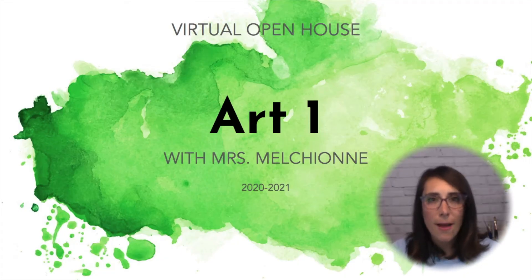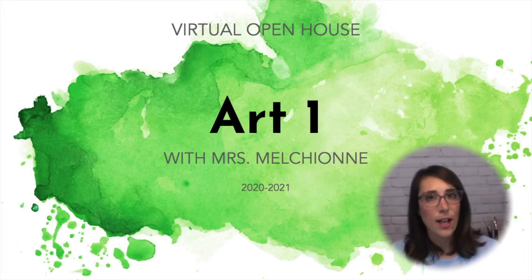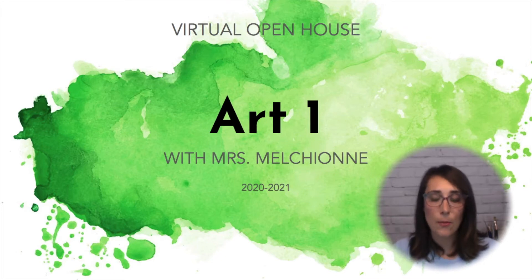Hello! Welcome to Art 1. My name is Mrs. Melchione. This is my 10th year teaching, my 6th year teaching at Metley High School, and I'm very excited to be here and working with your students in Art 1.